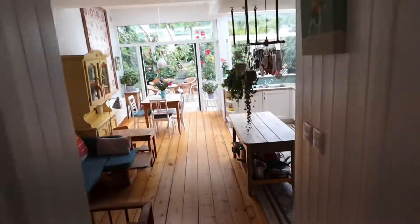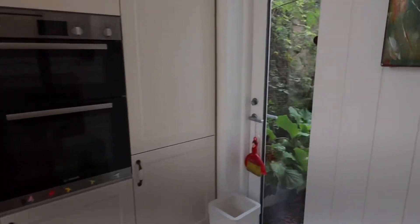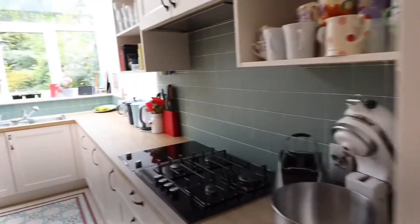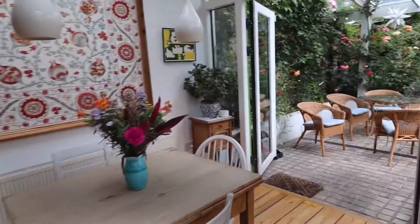And then we walk into a beautiful kitchen dining room, which was added a few years ago. There's an internal courtyard and the kitchen has high spec appliances. There's also another wood burning stove, which provides hot water and heating.